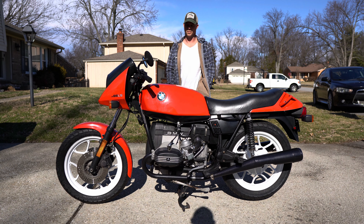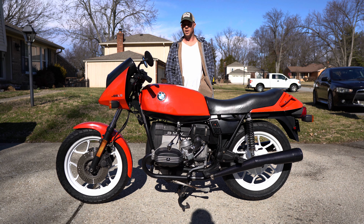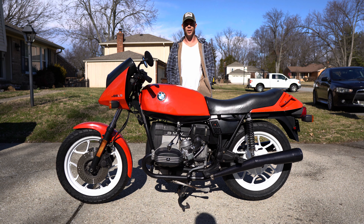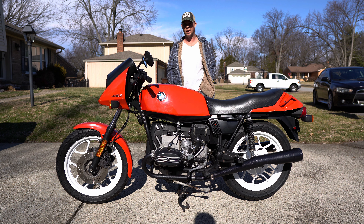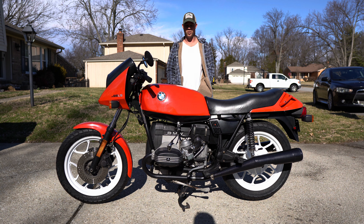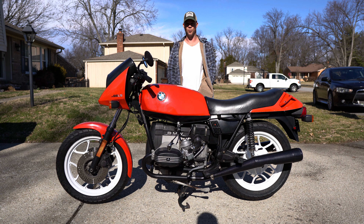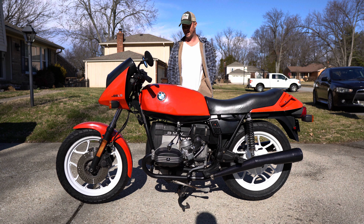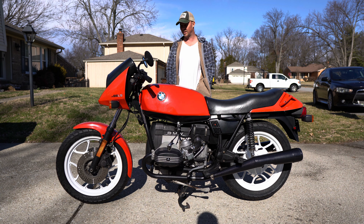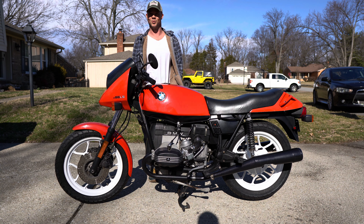We're live, we're rolling. Today we're out here doing a cold start walk-around video for an upcoming Bring a Trailer auction. This is a 1985 BMW R65 LS in Henna Red, and I don't know, this is just a gorgeous bike in my opinion. It caught a lot of flack back in the day for this goofy nose cone, storm trooper-looking front fairing.